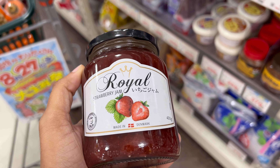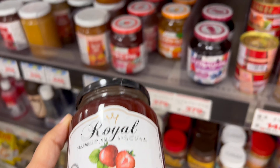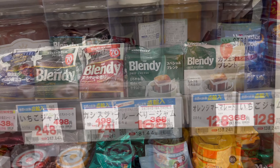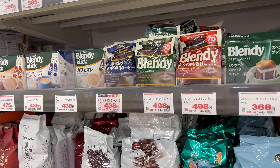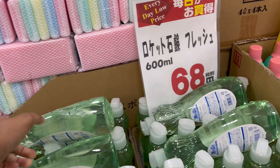And some canned fruits. And my favorite jam — strawberry jam! It's 248 yen, with tax about 267 yen.